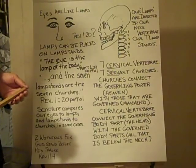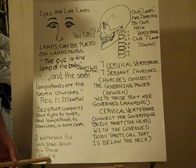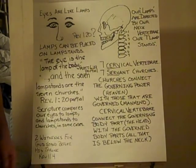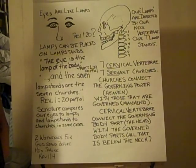Before the throne of God, there are two witnesses. It describes that there are two witnesses in Revelation 11:4, and one day those two witnesses will come down to the earth and will preach for a long time, trying to turn the world away from its evil path.